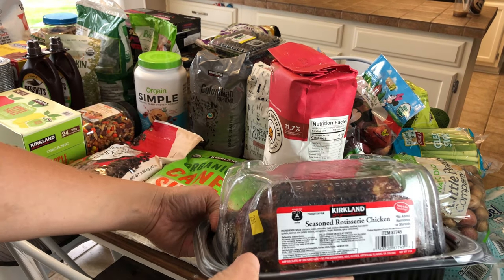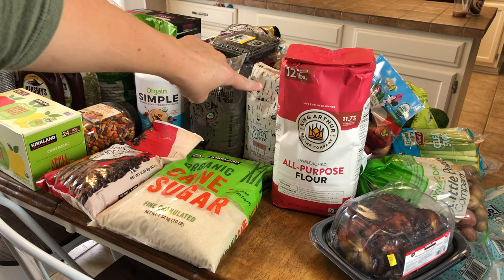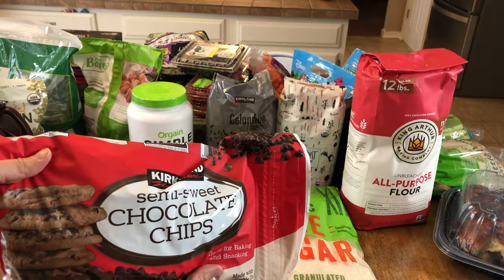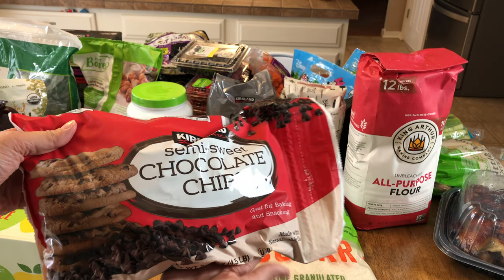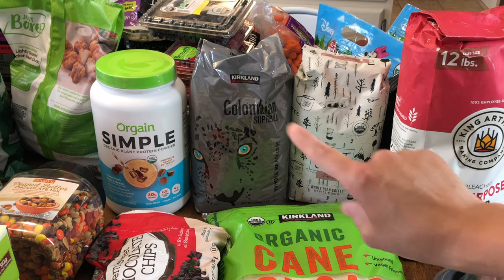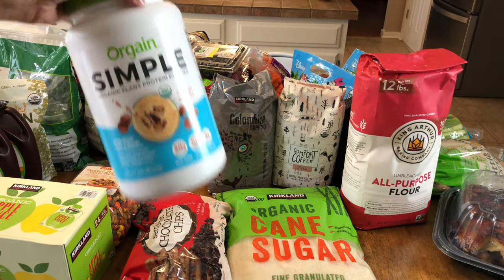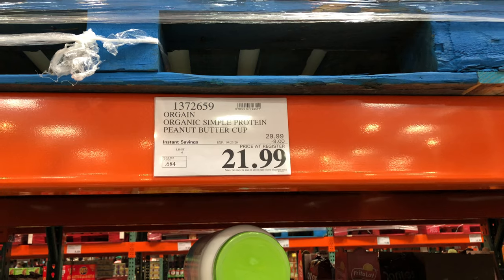Moving around to the other side of the table: I picked up a rotisserie chicken for dinner tonight because I'm out of energy to cook. Also a 12-pound bag of flour and one large bag of sugar — these are still on limit, one bag of each. I'm hoping to do some baking this month since I tend to be in a baking mood when fall starts to hit. So here is one large bag of chocolate chips to go along with those. Moving on to coffee: Justin and I go through two big bags every month; we love their Colombian coffee so I bought another bag, and then we decided to try something new — the Mount Comfort coffee.